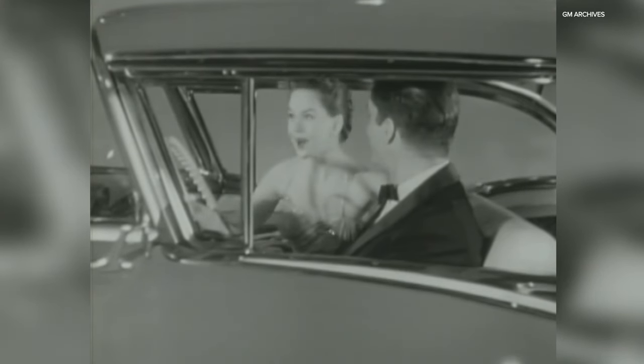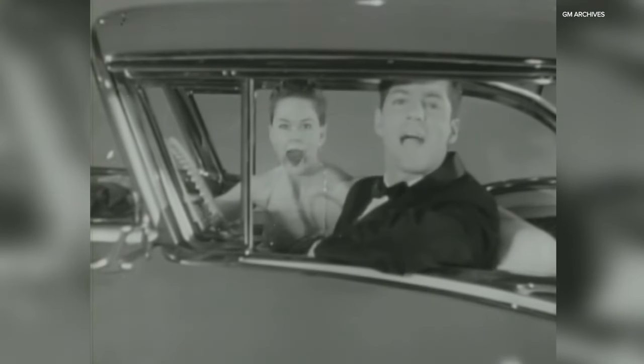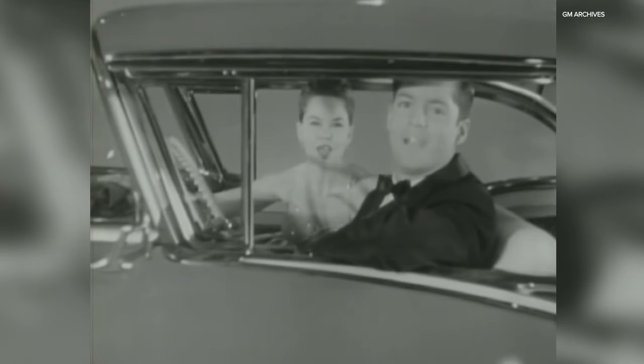Riding low, riding wide, riding handily. Step inside, take a ride, come along, join the fun. There's a happy, happy holiday for everyone.